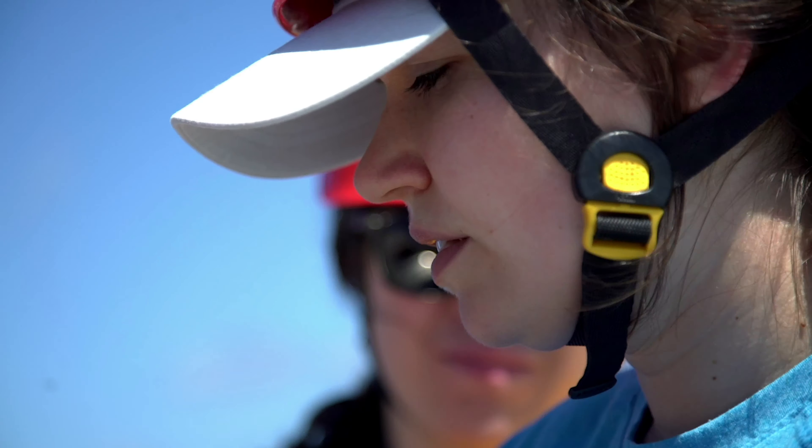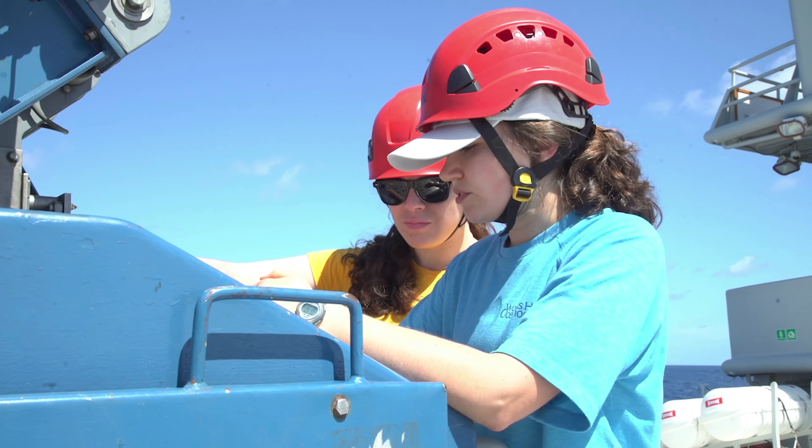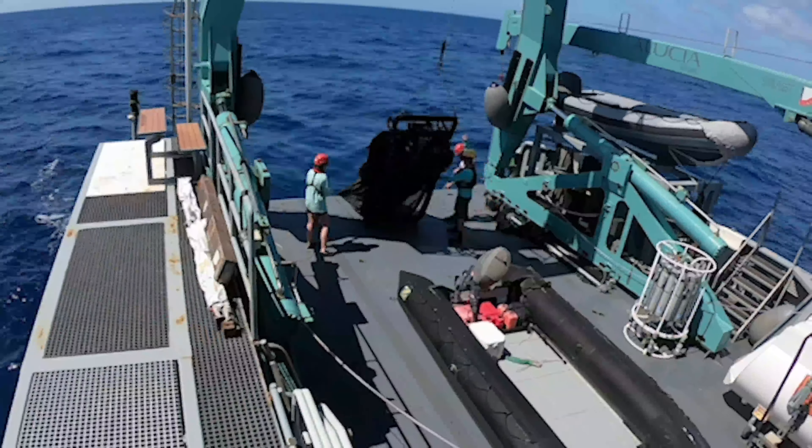My name is Helena McManable and I'm a technician at Woods Hole Oceanographic. We just deployed the MOCNESS, which is a multiple opening and closing plankton net.